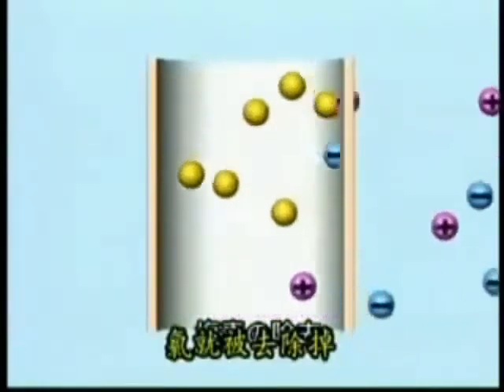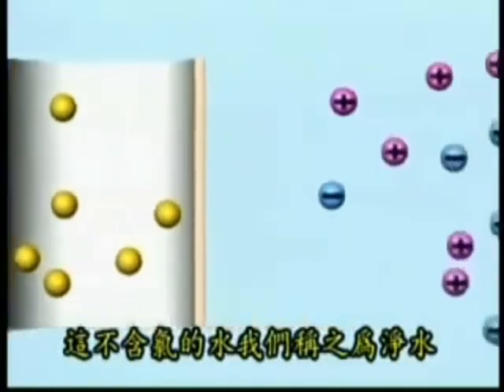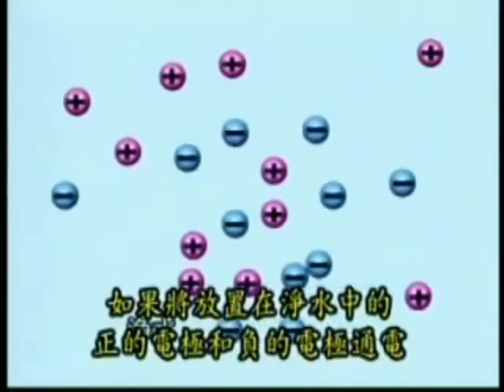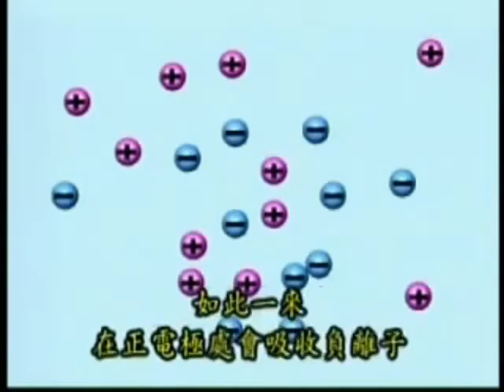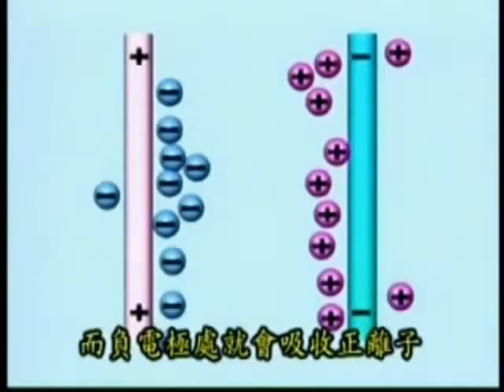First, the water is filtered from contaminants. Then it goes through a platinum-plated electrolysis chamber, in which the water is ionized and divided into two types of water: alkali and acidic. Alkali water is also known as negative water because of the active hydrogen, which acts as an antioxidant.